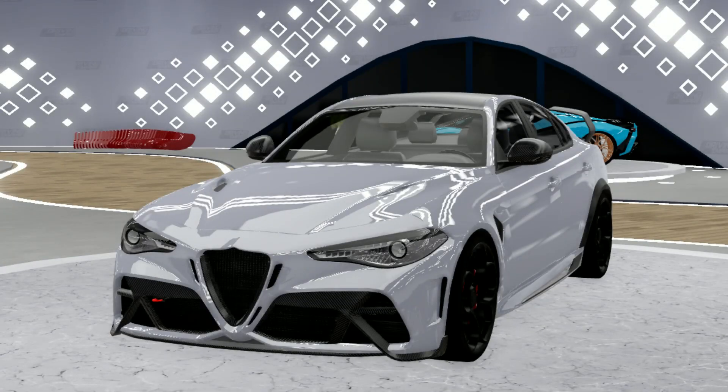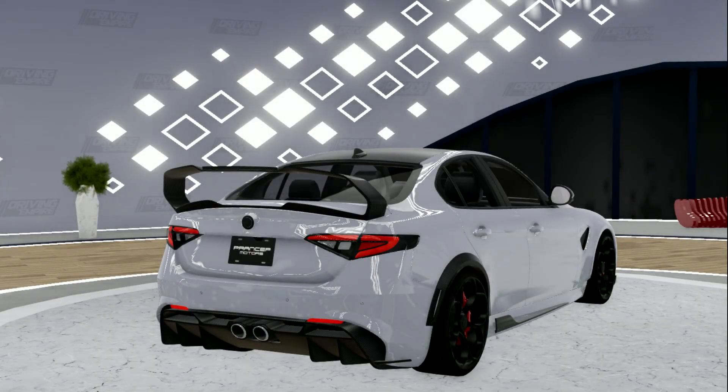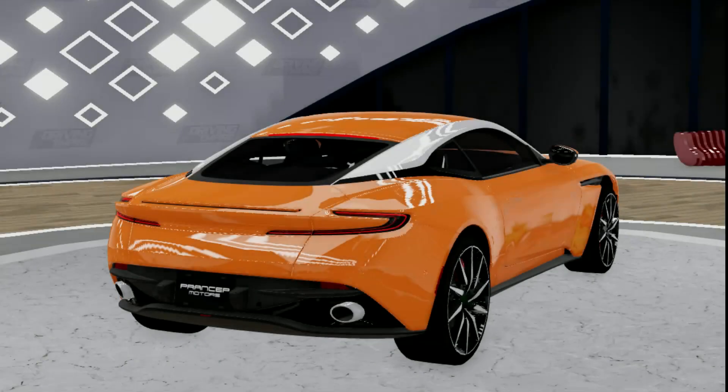I'm not sure what it's called, but basically in Driving Empire this model just isn't that good, so it probably should go off sale until they remodel it. Alright, next up we have the Aston Martin DB11 — same thing as the Alfa Romeo, it's not that good of a model so it probably should just go off sale, just like they did with the DB5.